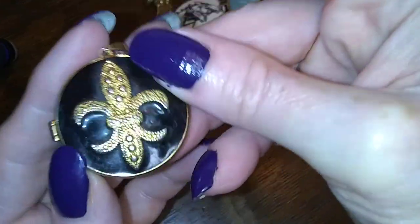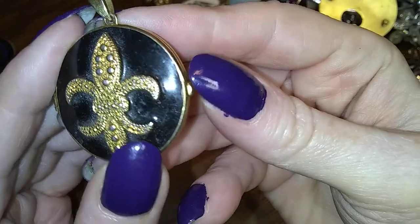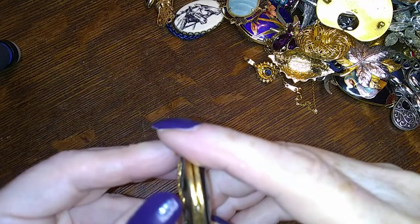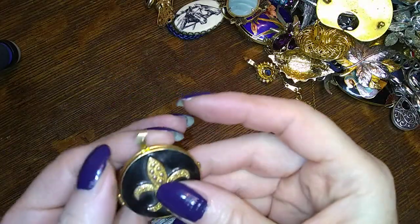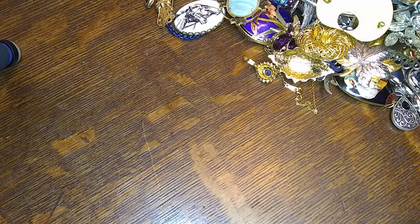Look at this — it's a black enamel fleur-de-lis, black on the back. One of those ones with a kit-style clasp. That's really cool, I like it a lot. There is no name on it anywhere — it does look vintage though, very vintage.